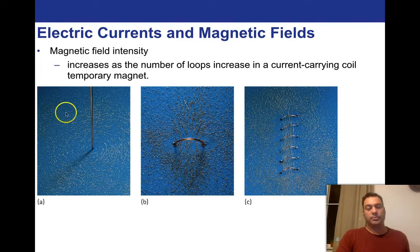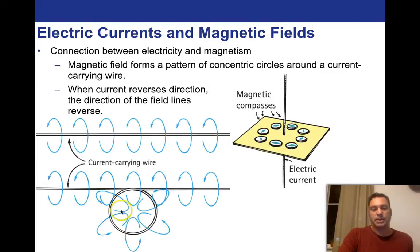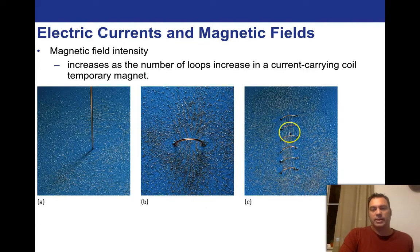Here we can see a wire carrying current with magnetic filings showing exactly what's going on in the field. The magnetic field intensity increases as the number of loops increases in a current-carrying coil. Here we see a nice circular distribution, and the magnetic field weakens with greater distance. With a half loop, there's a strong concentration of magnetic field in the center that dissipates out to the sides. When we look at the filings, they're all distributed right through the middle of the coil — the field is strongest right through the middle.